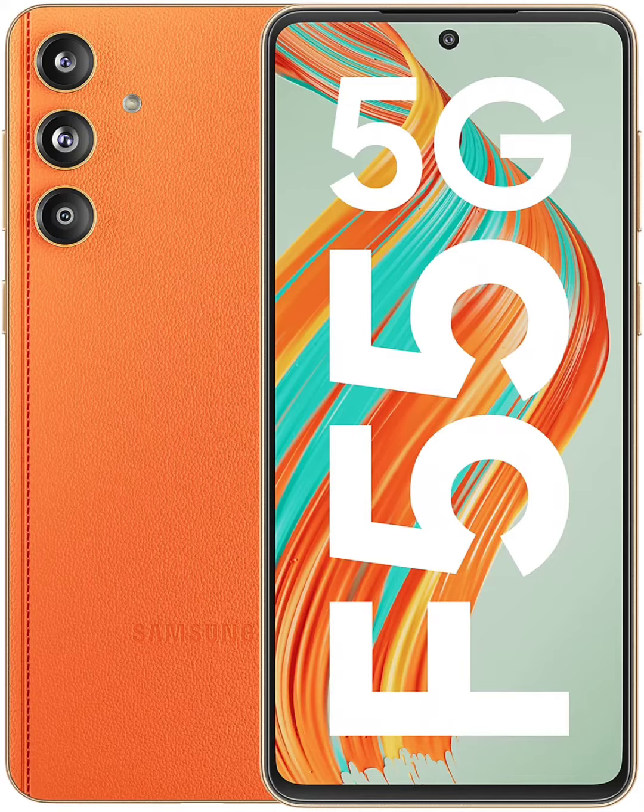The leather-back design of the phone suggests that it will be a rebranded version of the Galaxy C55, which recently debuted in China. At the same time, the F55 has also surfaced on Geekbench to reveal key details about its chipset, RAM, and Android version.